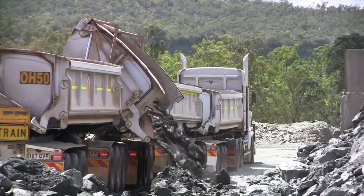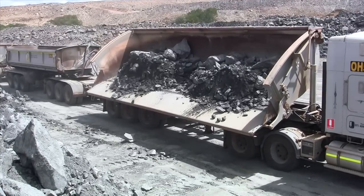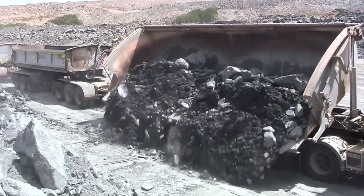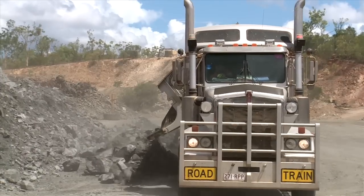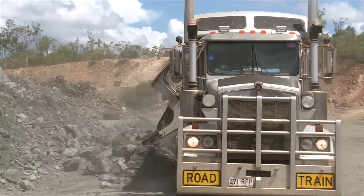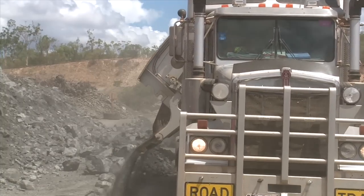They tip quite quickly, being a single acting cylinder that lifts and tips the door on a linkage, so it saves a lot of time tipping at the tip site. Also, double AB quad road trains only use about 100 litres of oil to tip, so the trucks don't have to carry much.